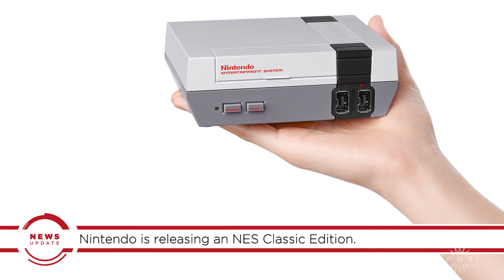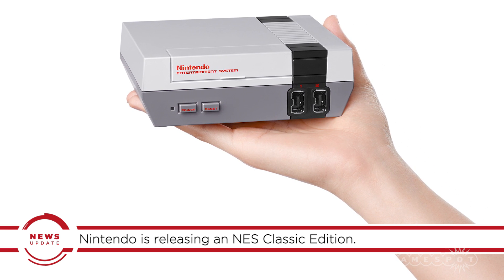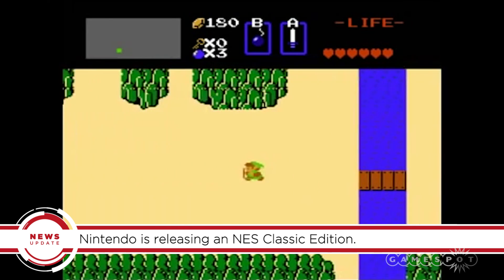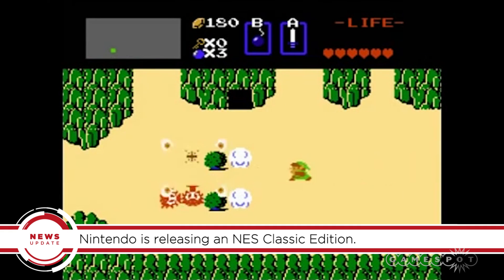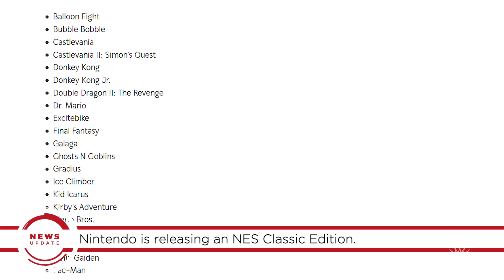The NES Classic Edition can fit in the palm of your hand, but that's not even its most impressive feature. It has 30 built-in games including classics like Super Mario Brothers, Legend of Zelda, and Metroid. That's a $150 value on Nintendo's Virtual Console.